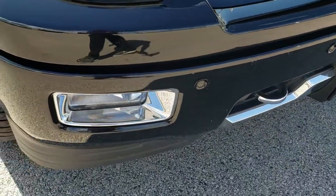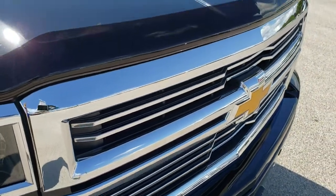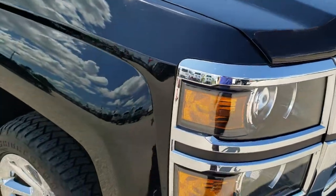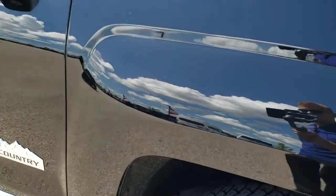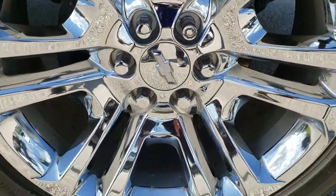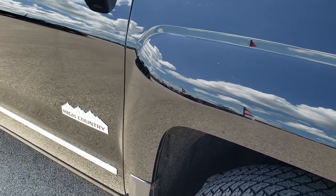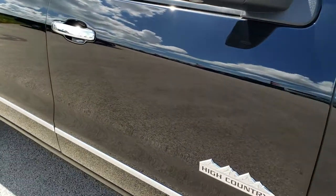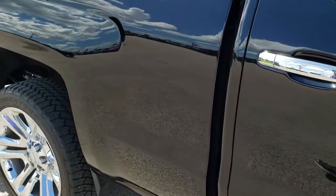No dents or dings on that front bumper. The front grille is chrome trimmed as well. Has a nice bug shield on it. Passenger side fender — no dents or dings on that. The passenger side rim looks like it's in really nice condition. As you go down this side of the truck you can see just how clean the body is, how reflective and mirror-like that paint is.